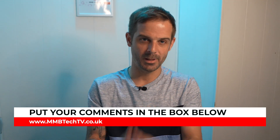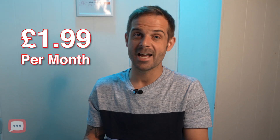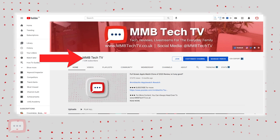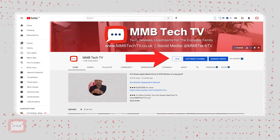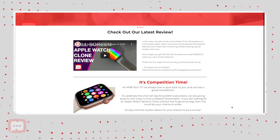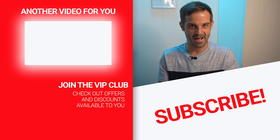Don't forget you can be part of the MMB community and become a member for as little as $1.99 a month — you get early access to videos, special members live streams, and loads more. Just click the join button. If you want to check out more videos, read our blogs, or get in touch, head over to mmbtechtv.co.uk. Thanks so much for watching and until next time, bye bye for now.